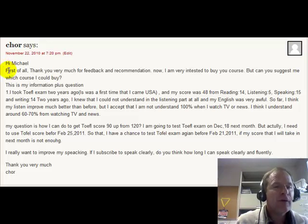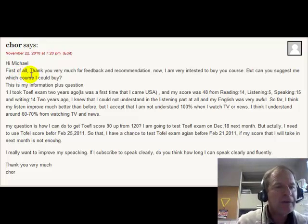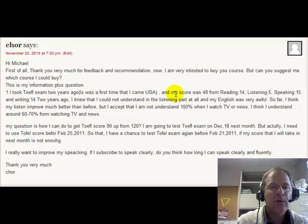So you say: Hey Michael, first of all, thank you very much for your recommendation. Now I'm very interested to buy your course. Can you suggest which course I could buy? This is my information plus question. I took the TOEFL exam two years ago, the first time I came to the USA, and my score was 48. Reading: 14, Listening: 5, Speaking: 15, Writing: 14.